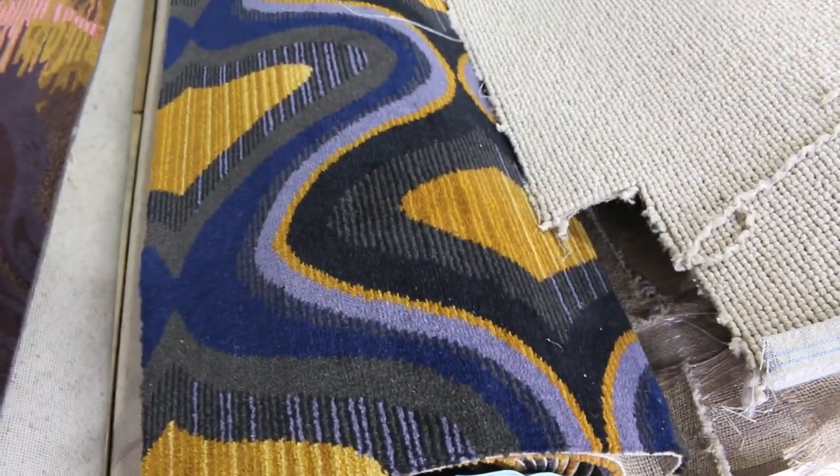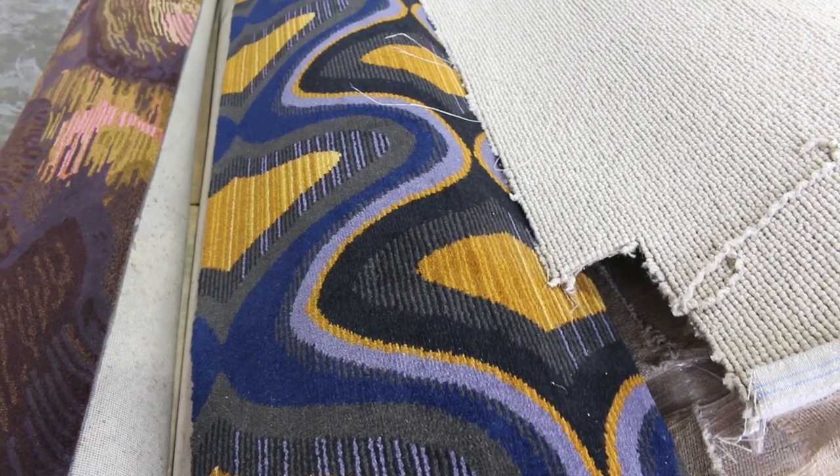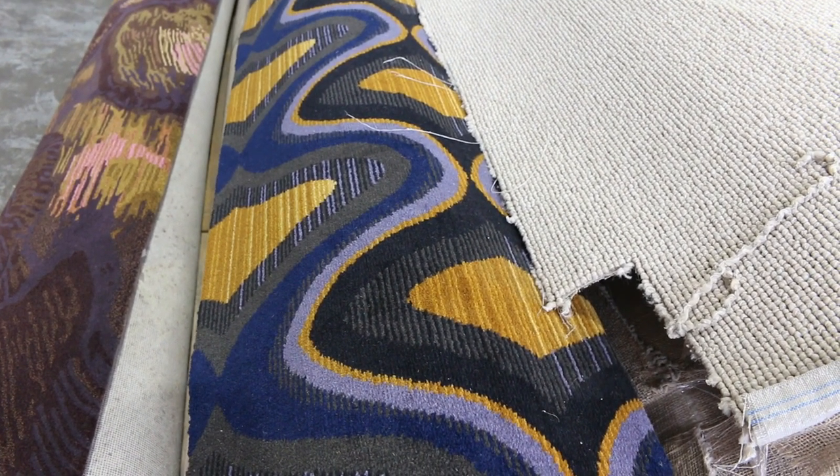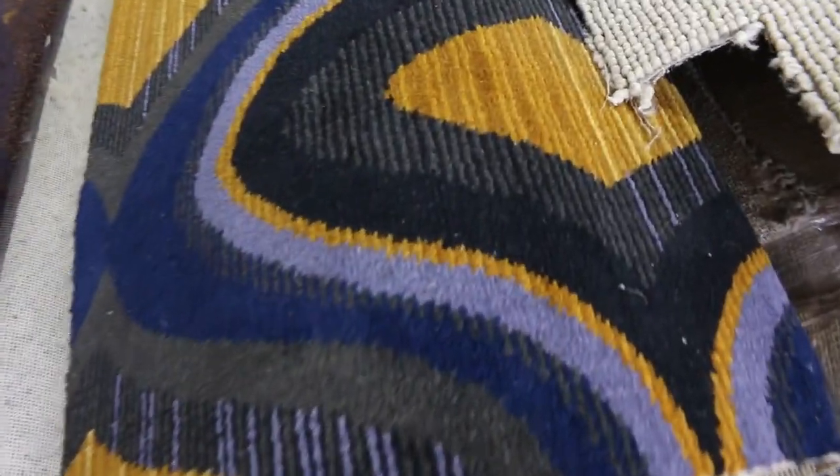We've got this nice woven Axminster carpet with a nice bright colour. That normally retails around $220 a metre — out the door tomorrow starting from $40 a broader metre. Extremely good buying there.